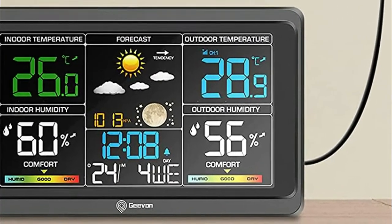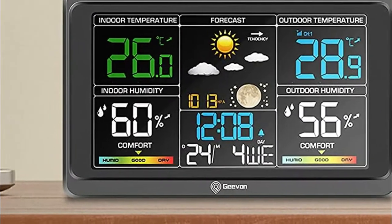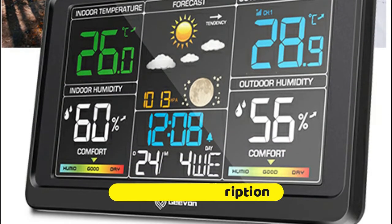A weather forecast station with a built-in stand bracket and hanging hole can be placed anywhere — on the desk of the bedroom or hanging on the wall of the living room — to help you monitor the climate changes and remind you to take proper measures to protect your family's health.